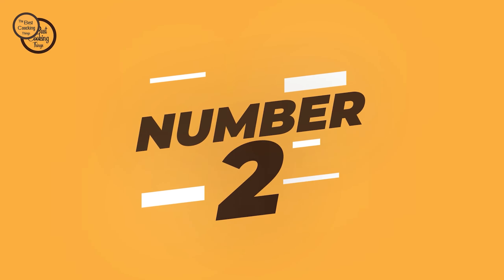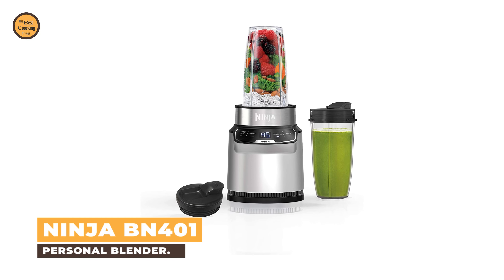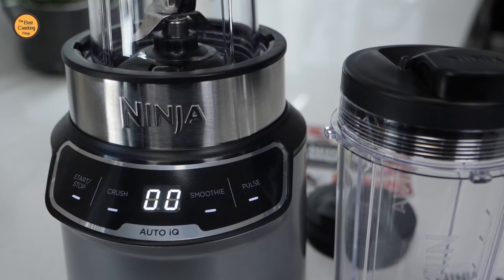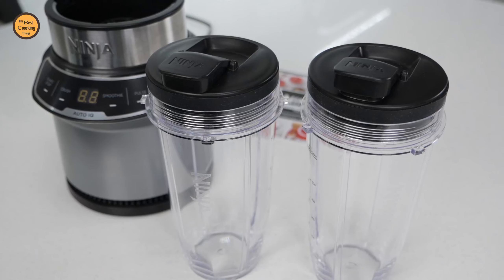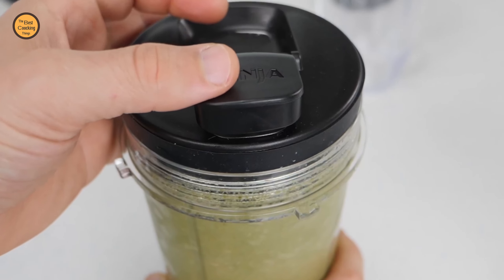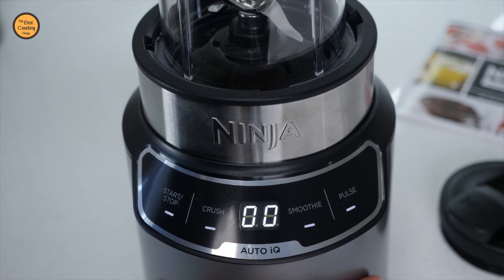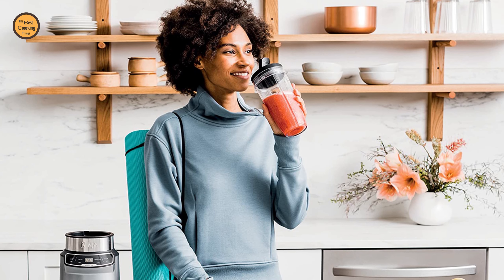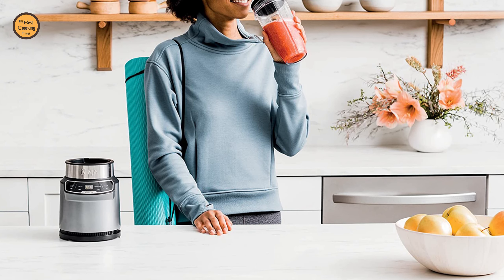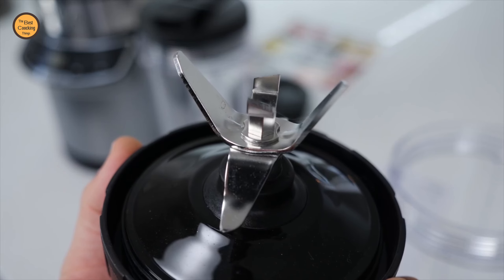Number 2: Ninja BN401 Personal Blender. The Ninja NutriBlender Pro with Auto-IQ takes the guesswork out of drink making by delivering delicious and nutritious drinks at the touch of a button. The 1100 peak watt motor provides the best of Ninja blending and powers through everything in the cup. Auto-IQ preset programs have unique pulsing and pausing patterns to deliver smoothies and frozen drinks, providing one-touch intelligence and removing the guesswork.